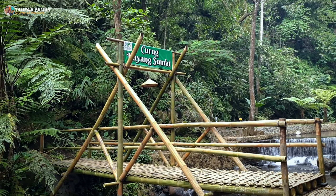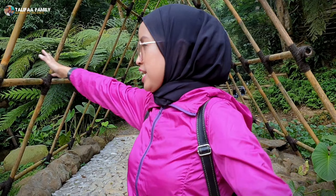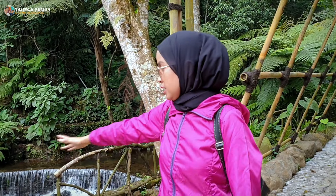Tempat ini cukup rapi juga ya. Inilah Curug Dayang Sundi. Suasananya cukup menarik juga ya. Dan nuansanya sangat alami, sangat masuk ke kepala.